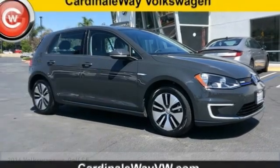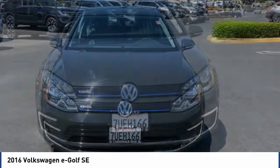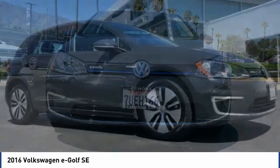Make a great choice today with the 2016 Volkswagen eGolf. The Volkswagen eGolf is the company's first all-electric car. It maintains the spirited driving experience of internal combustion versions of the Golf.